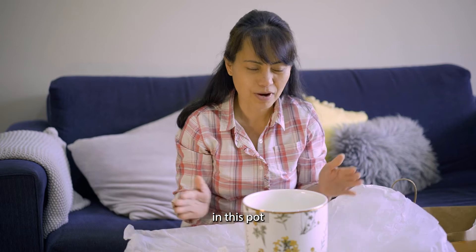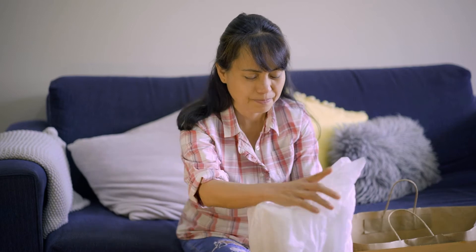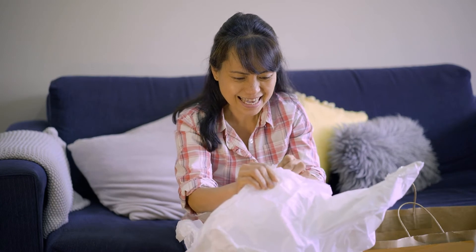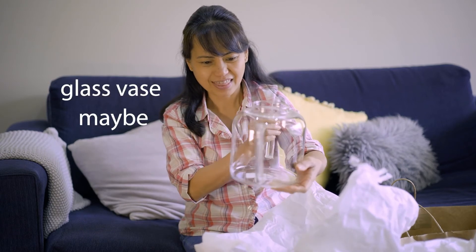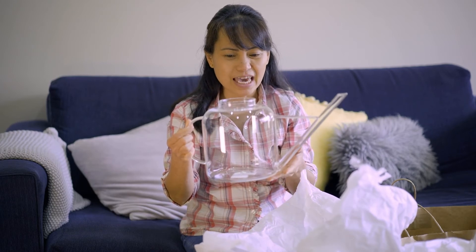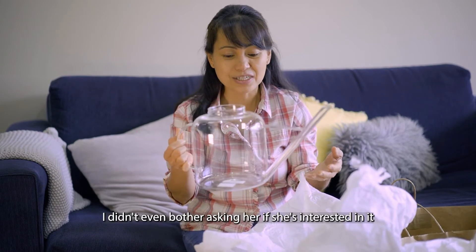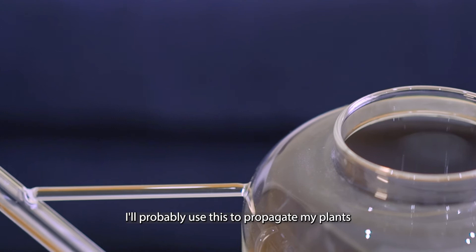The next item — I really love this. It's a glass water vessel. My best friend actually found this on the shelf and she was holding it, then turned to me and said, 'Look at this,' and I just grabbed it from her hand. I didn't even bother asking her if she was interested in it — I just said it's perfect. I'll probably use this to propagate my plants.